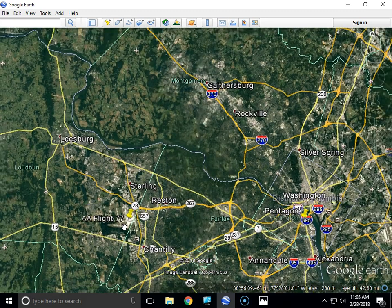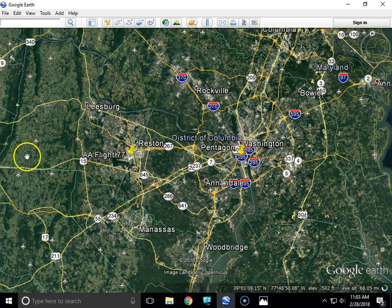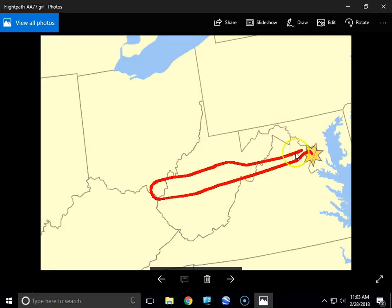At 8:54 the plane began to deviate from its assigned flight path, and at 8:56 the hijackers set the autopilot on a course heading east toward Washington, D.C. Here's the route of Flight 77: it took off heading west, was hijacked, made a hard 180-degree turn, came back around, and headed for Washington, D.C. At 9:37 and 46 seconds, the plane struck the Pentagon at 530 miles an hour.